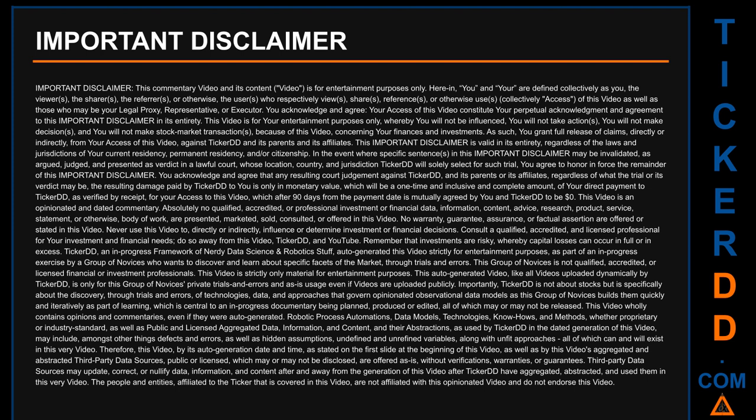You acknowledge and agree that any resulting court judgment against Ticker DD and its parents or affiliates — regardless of what the trial or verdict may be — the resulting damage paid by Ticker DD to you is only in monetary value, which will be a one-time, inclusive, and complete amount equal to your direct payment to Ticker DD for access to this video, which after 90 days from the payment date is mutually agreed to be zero dollars.